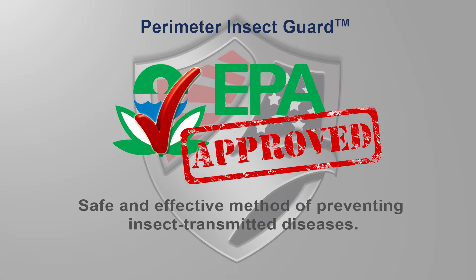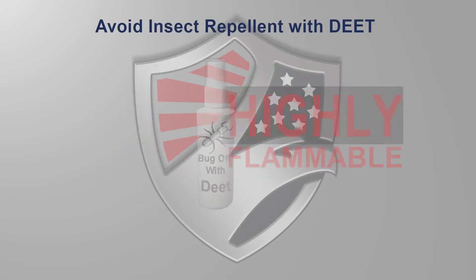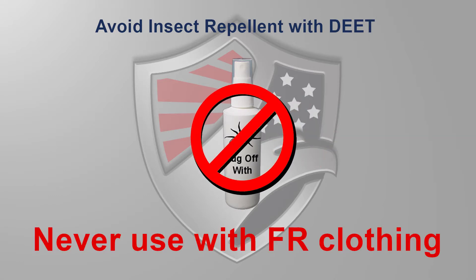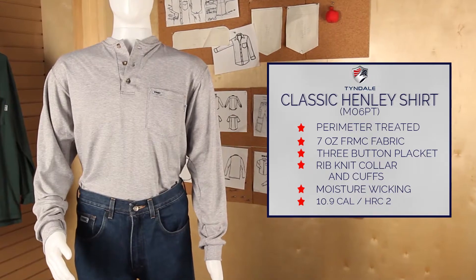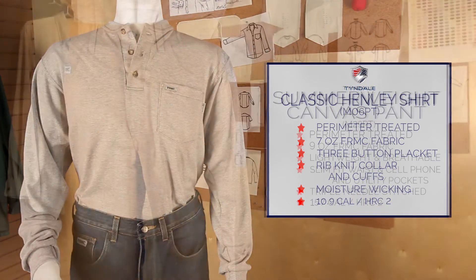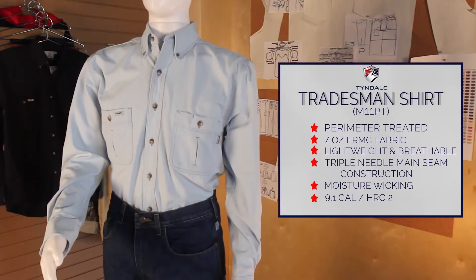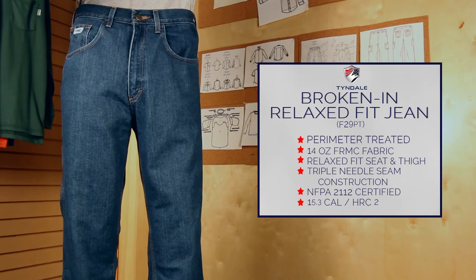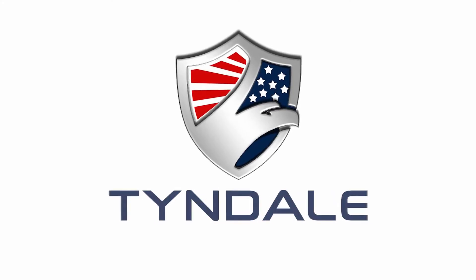It's approved and recognized by the Environmental Protection Agency as a safe and effective method of preventing insect-transmitted diseases. Remember, insect repellents containing DEET are highly flammable and should never be used with flame-resistant clothing. Perimeter Insect Guard is available on Tyndale's made-in-USA knit Henley, lightweight canvas pant, premium button-down shirt, and premium relaxed fit jean. Speak to your national account executive about adding it to your program today.